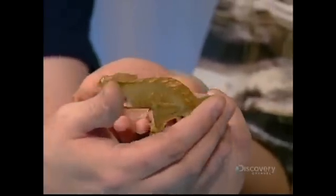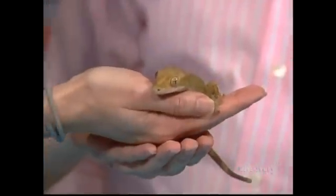Can I handle him as well? You sure can. He's quite fascinating. This species is found in New Caledonia. They thought they were extinct for many, many years, and they just found them again in 1994. That's incredible.